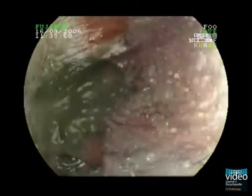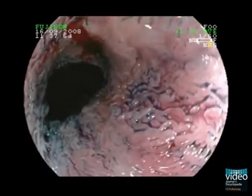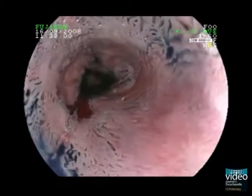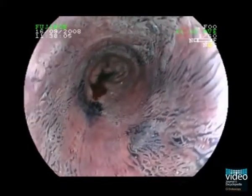Indigo carmine dye spraying further enhances the plasticity of the mucosa and highlights the villus and rigid, bizarre structure. There are only small islets of regular esophageal mucosa in between the altered areas. Note that there is no visible peristalsis within this rigid esophageal lumen.